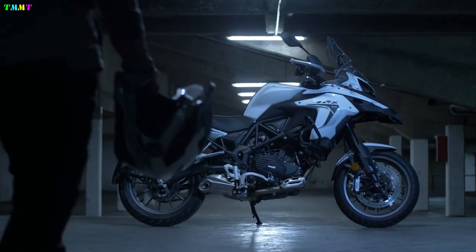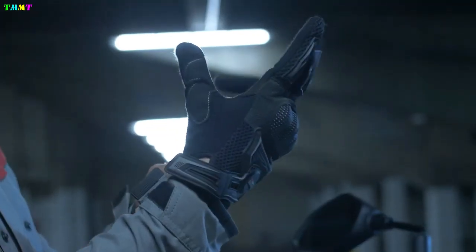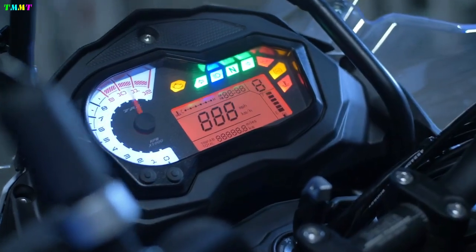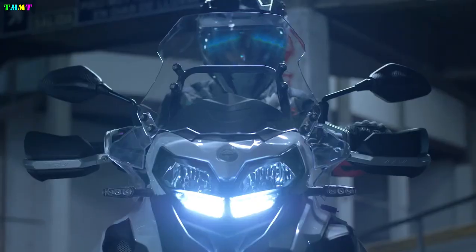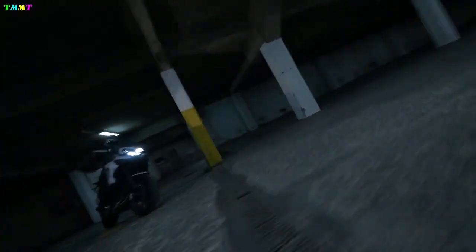Part of the revival was the emergence of the Benely TRK series, which first appeared in 2017 and created the adventure tourer craze in the medium-size and beginner class, with the latest model extending to more power with the TRK-702.